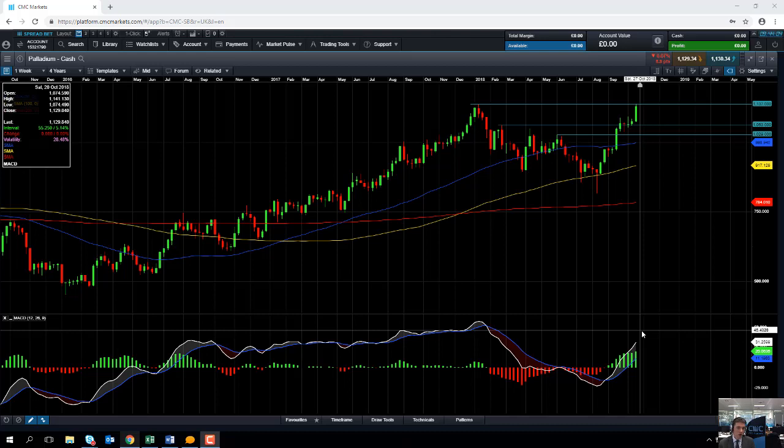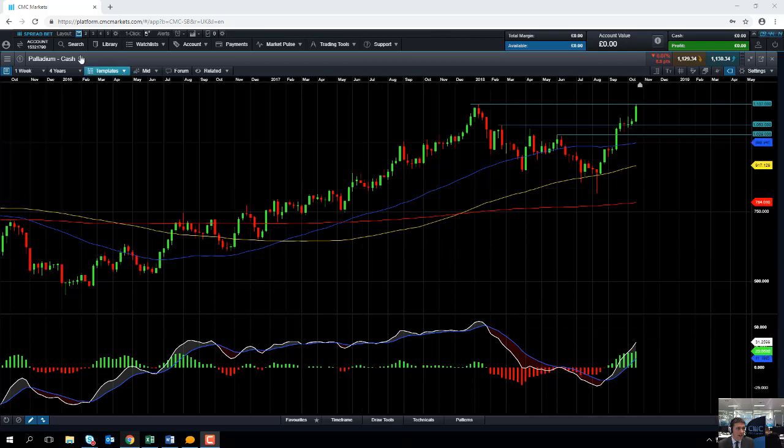Hello and welcome to the Chart of the Week video with me, David Madden. Today's date is Wednesday the 24th of October and the time has just gone 9:40 British Summer Time. This week's Chart of the Week is palladium.